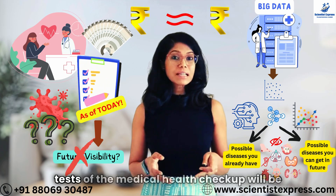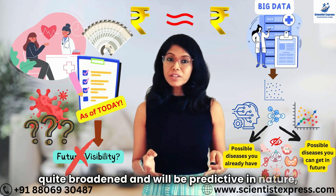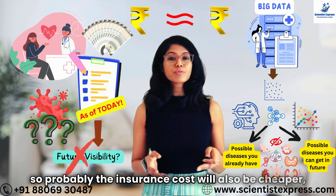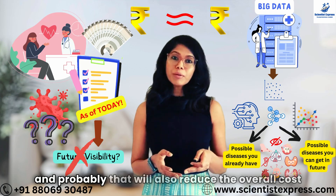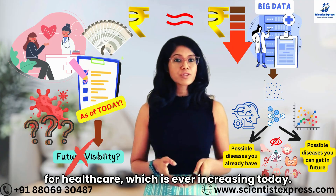Because the effectiveness of the medical health checkup will be quite broadened and will be predictive in nature. So probably the insurance cost will also be cheaper, and that will also reduce the overall cost for healthcare, which is ever increasing today.